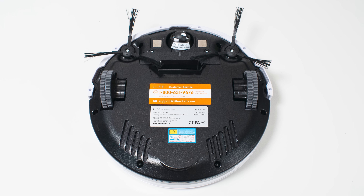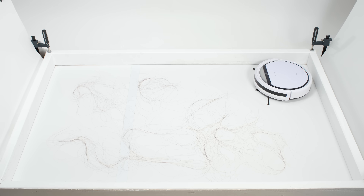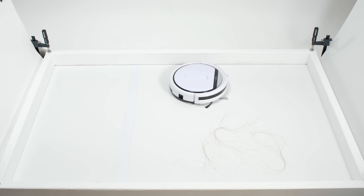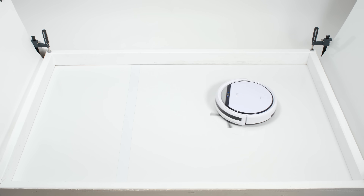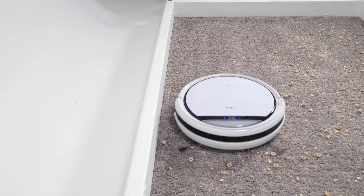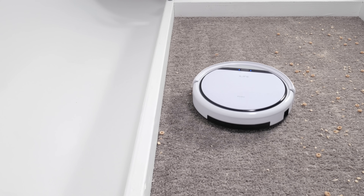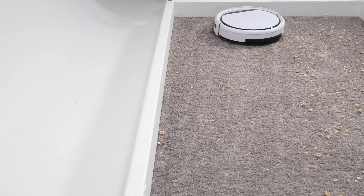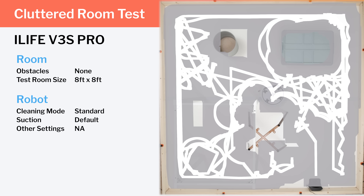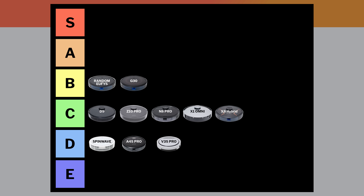The random pathing iLife V3S Pro uniquely uses a nozzle instead of a brush roll to pick up debris, and so it does very well picking up and pulling longer hair all the way into its dustbin. It also picks up debris well on hard floors. But on carpet, it struggles because the rough texture prevents its side brushes from effectively pulling debris into the path of its nozzle. The narrow width of the nozzle also keeps the robot from deep cleaning carpet effectively. The robot also struggled with uneven and at times incomplete coverage in our navigation testing. Like the A4S Pro, we put the V3S Pro in the D tier.